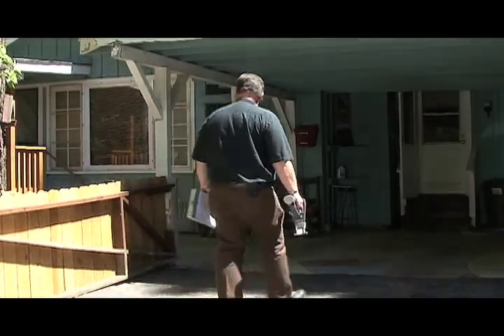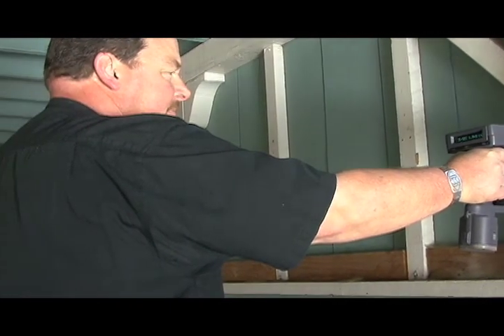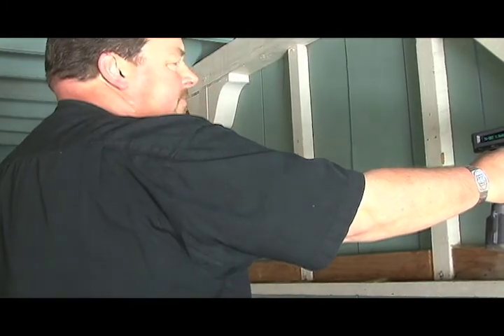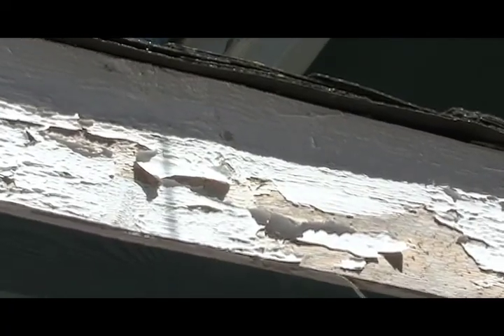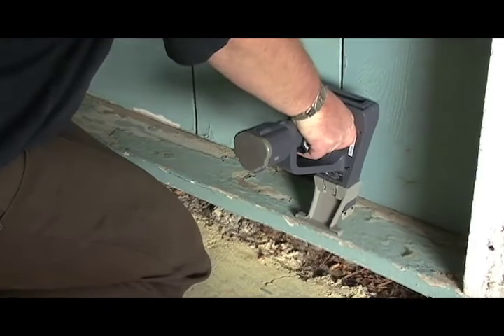An inspector will come and test your home for lead-based paint hazards using x-ray technology, so your home won't be damaged during the process. Some signs are chipping, peeling, or flaking paint. The problem is usually found on the exterior of your home, but it could be inside as well.